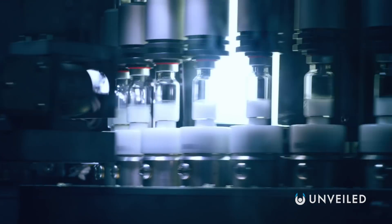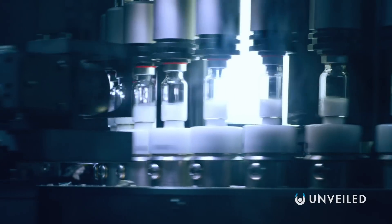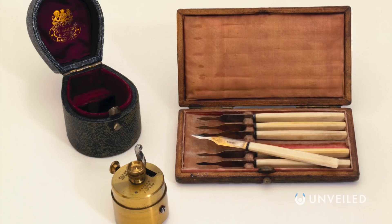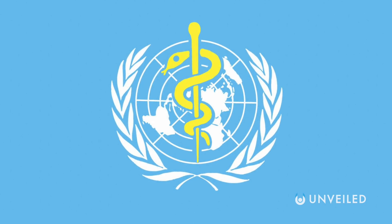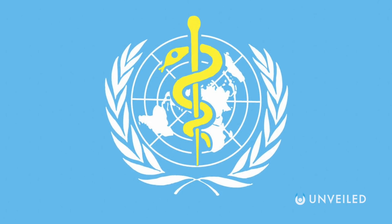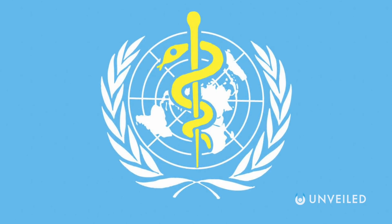After Jenner, vaccinology gradually spread around the world. At first, the smallpox vaccine was only widely used in Europe and America. It arrived elsewhere in the 20th century, when there was a more global effort to administer and regulate the jab, with the World Health Organization being established in 1948.